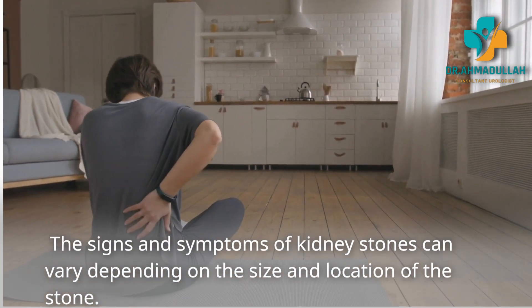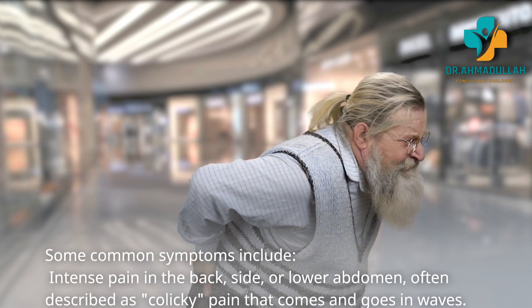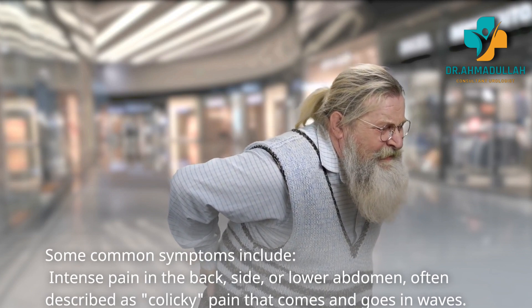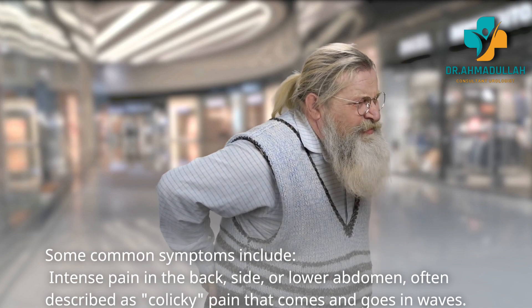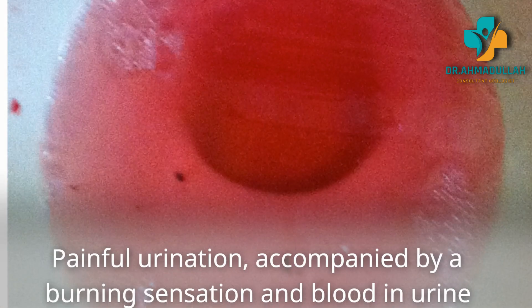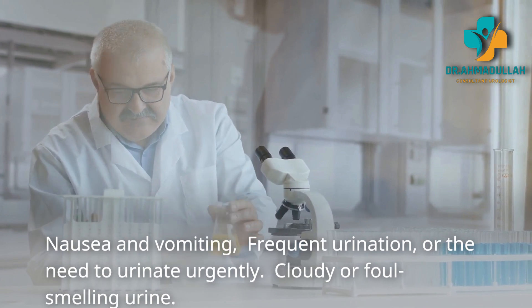The signs and symptoms of kidney stones can vary depending on the size and location of the stone. Some common symptoms include intense pain in the back, side, or lower abdomen — often described as colicky pain that comes and goes in waves — painful urination accompanied by a burning sensation, and blood in the urine.